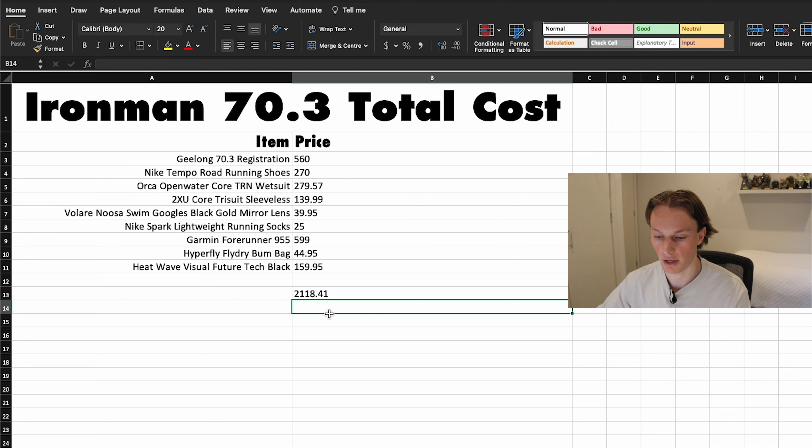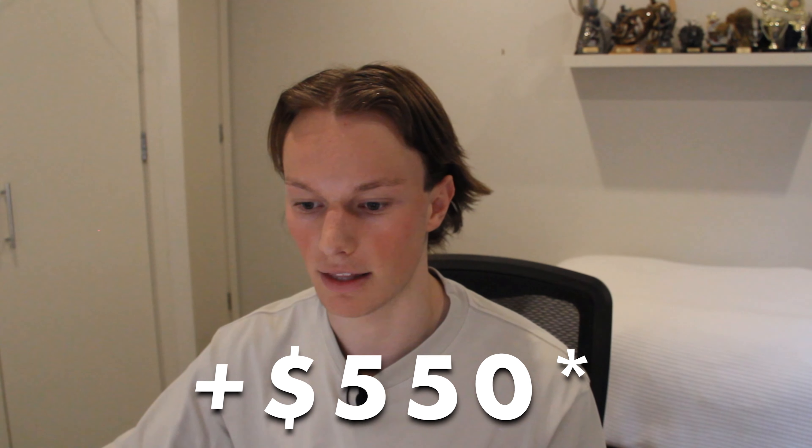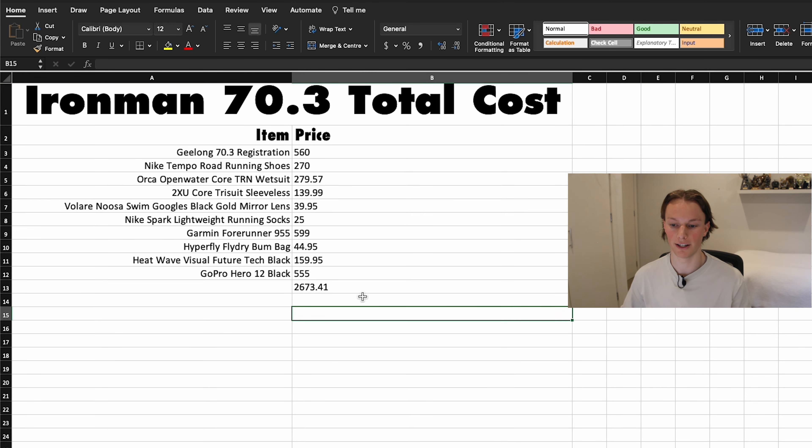We've put all our total costs for the Ironman into a spreadsheet and it works out to be $2,118.41. However, I also want to film and document this, and something that just released today is the all new GoPro Hero 12 Black at around $550 — I think it's a pretty good investment. So adding that, our total goes up to nearly $2,673.41.